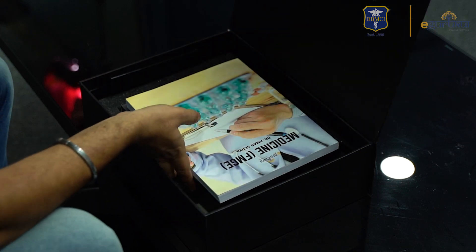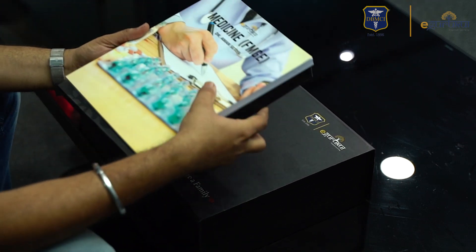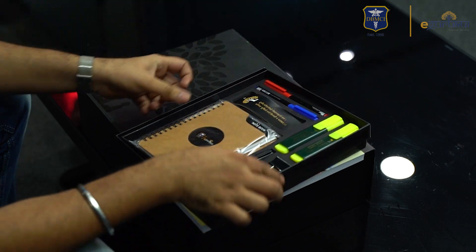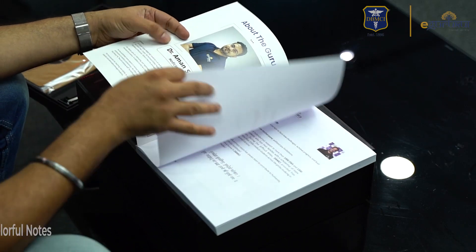Let me see what is inside this bag. So this is a booklet and a gift pack. Inside we have a diary, few markers, pens, highlighters, and then the FMG Medicine edition notes.